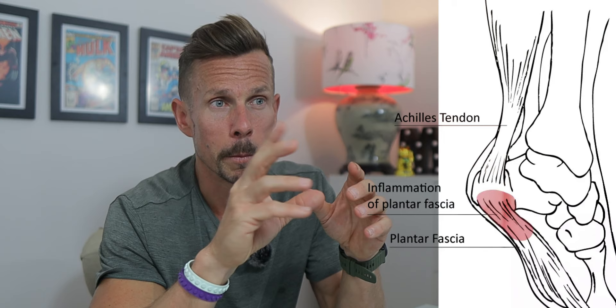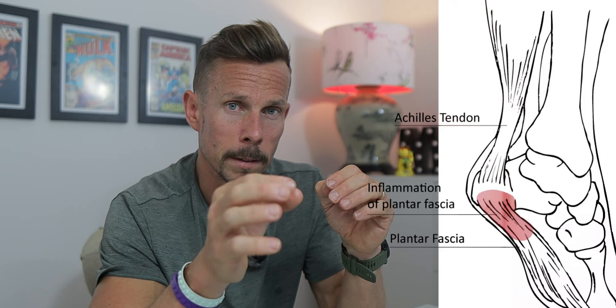Going to zero drop with wide space toe boxes helped with Morton's neuroma — basically the swelling of the nerve underneath the metatarsals — and it helped with knee pain on my left knee. But in the last three or four months I've been having heel pain which I'm about 99% sure is plantar fasciitis. Over the last six weeks I recorded everything from my runs and how I felt the next day in each shoe. I initially thought it was the zero drop shoes causing the heel pain due to not enough cushion under the heel, but that was completely wrong.